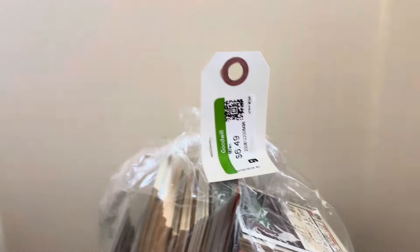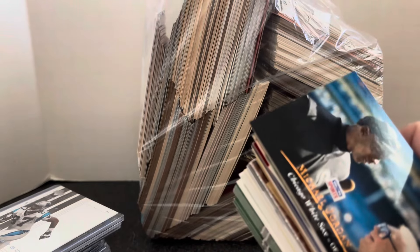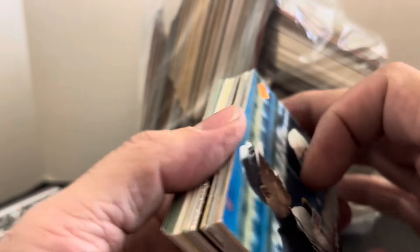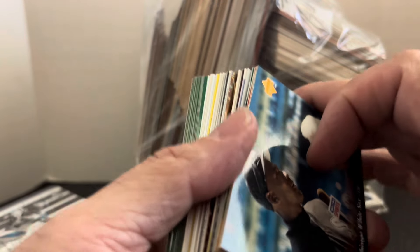Hey everybody, it's Mike Ake here at Card Guy coming to you with another mystery bag video. We got this baseball one, $6.49 from Goodwill. I actually already opened one and I have three more to go. Each one of these other bags is going to be its own video. I thought y'all might want to see what kind of stuff you can find in a mystery bag at Goodwill. $6.49 each — I used a coupon, so I probably got them for about $5 a bag. Fantastic deal.